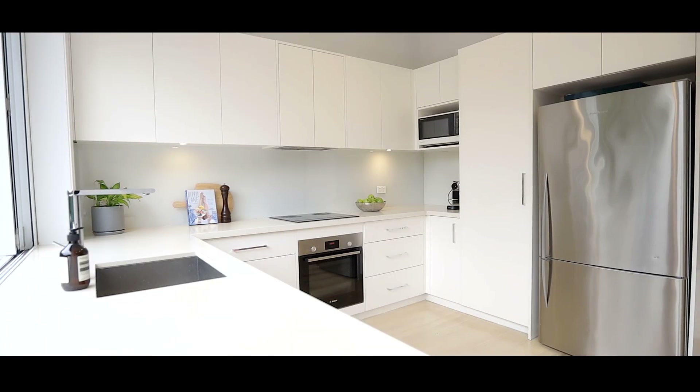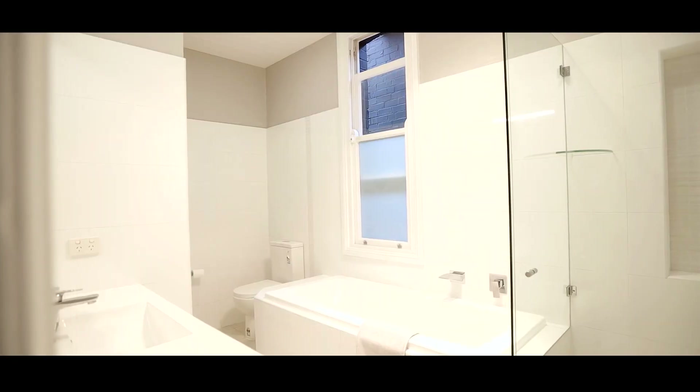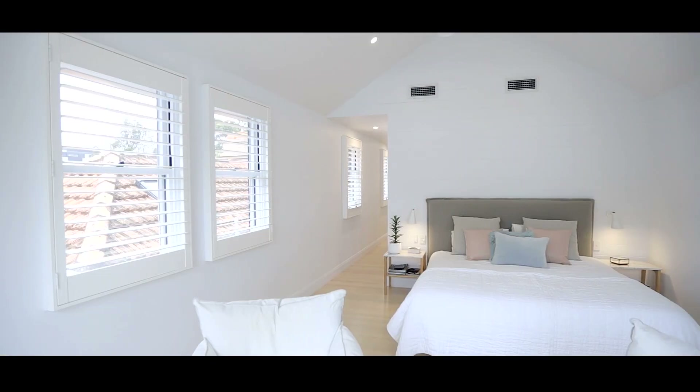Delivering turnkey living at its very best, enjoy space, minimal maintenance and absolute privacy.